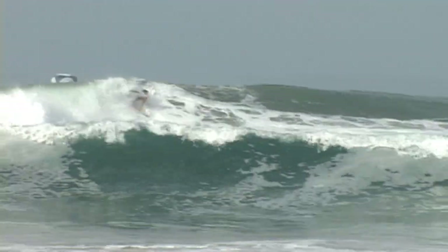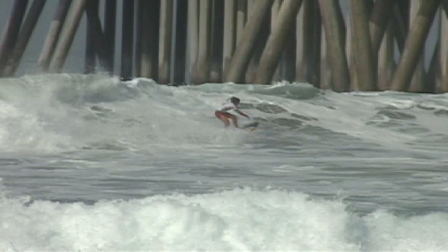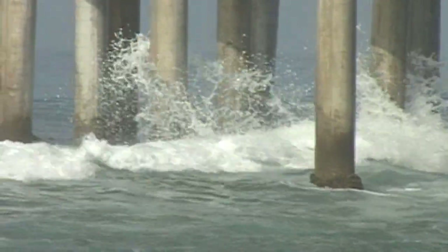Oh my, look at this, it's a freight train. It's a Monalina, big foamy section, doesn't want to handle that corner snap. It redirects into the foam and flies through the pier. Carrying a lot of speed on that wave.